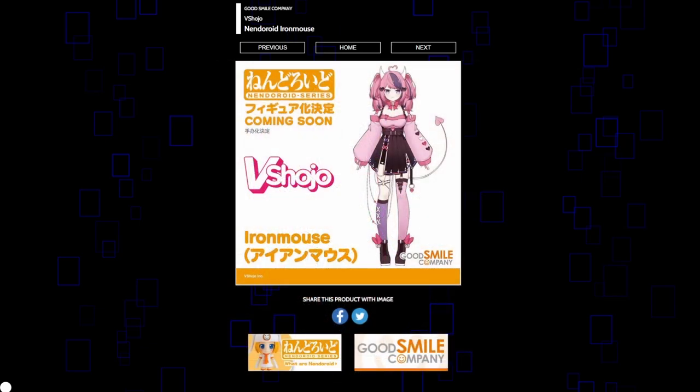More exciting for me is Iron Mouse, who I actually do watch sometimes — she's also getting a Nendoroid and it just kind of feels right. Good for her. They're going with her most iconic design, which makes sense. No idea what accessories she'll get — maybe a monkey, which would be pretty funny. I'm definitely looking forward to seeing how this one turns out. I feel like this will sell really well, maybe even better than Nyanner's. I assume Iron Mouse is a little bigger in terms of popularity.